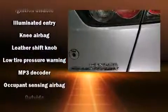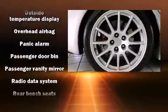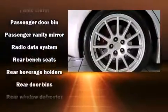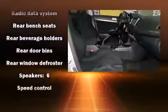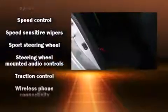Top features include air conditioning, front fog lights, power windows, and remote keyless entry. Take assurance in side curtain airbags, providing head protection in the event of a severe collision.